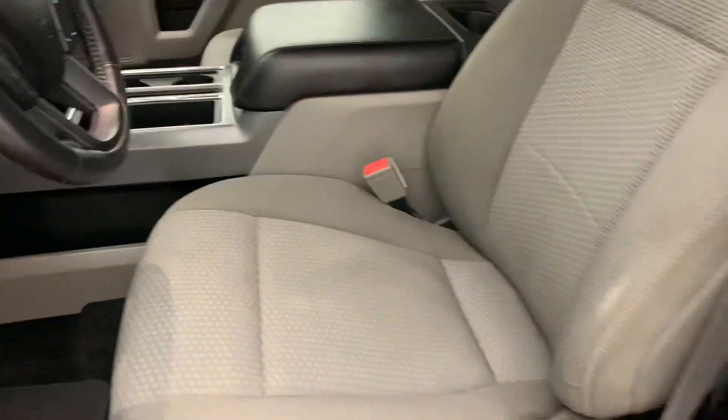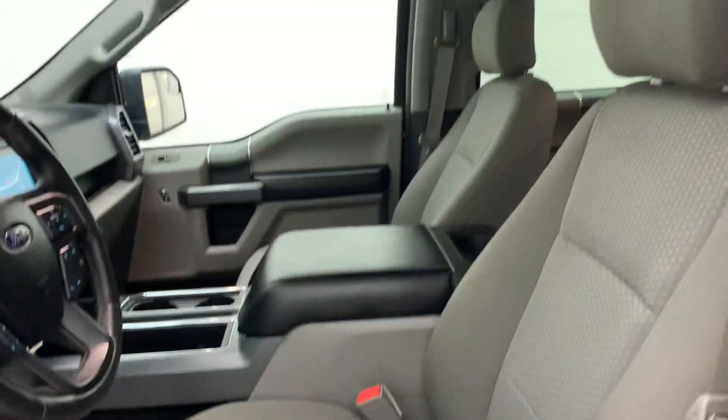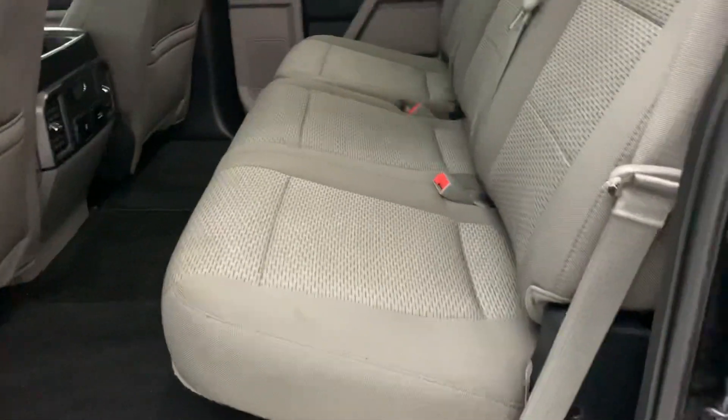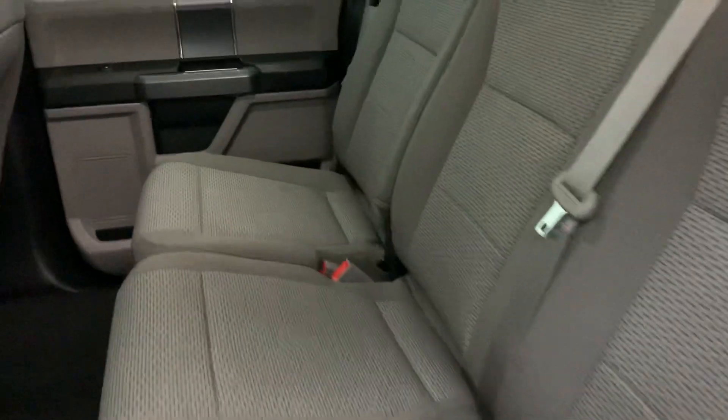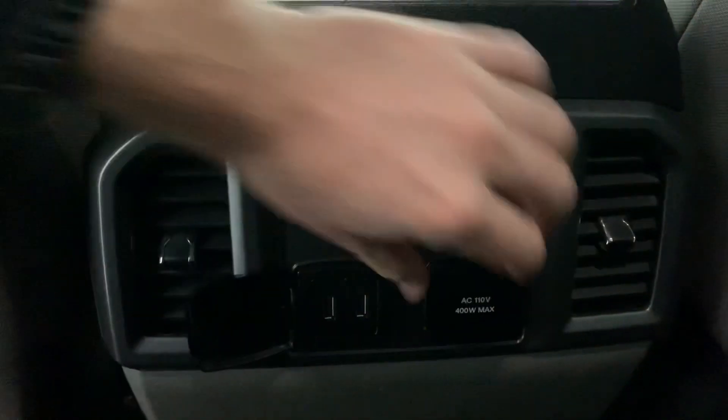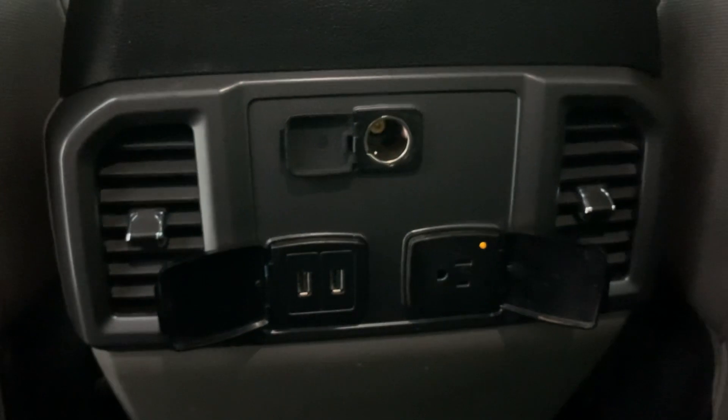Really nice clean cloth and leather interior. Of course all the space you could ever need in the back seats — very clean back here too. Seats will fold up, and you do have HVAC for your back seat as well as a couple places to stay plugged in.